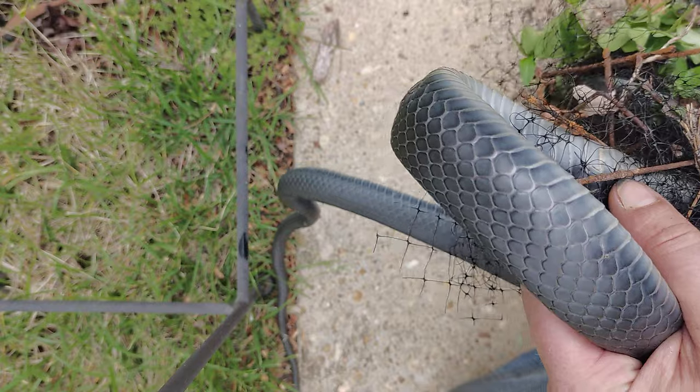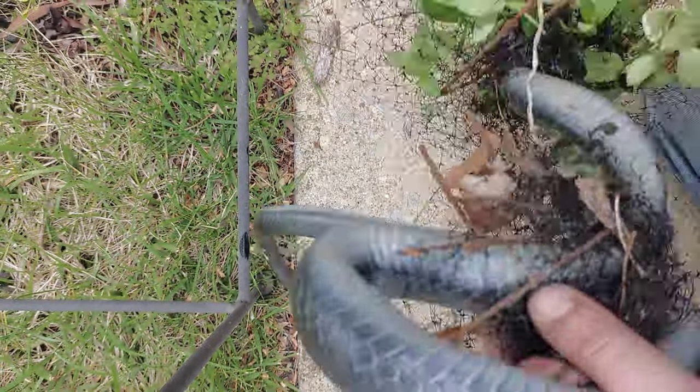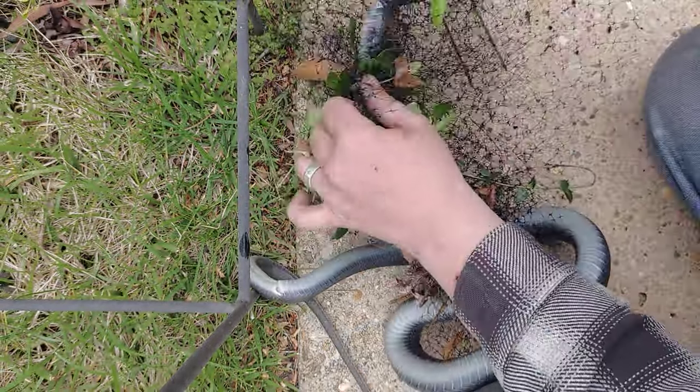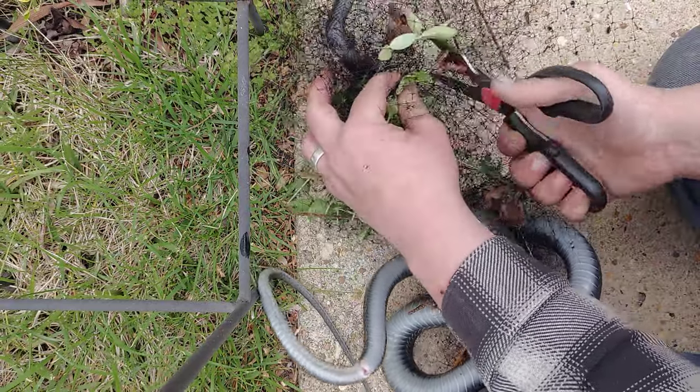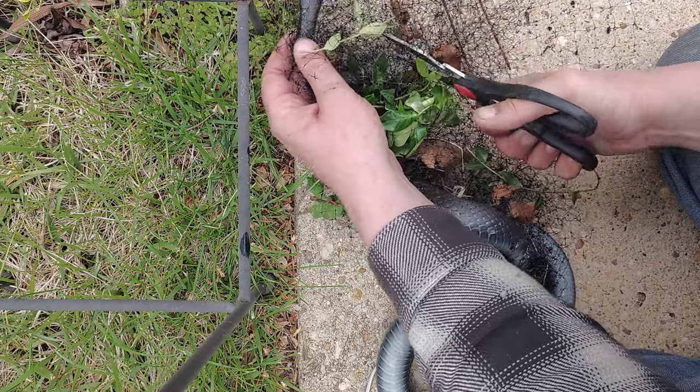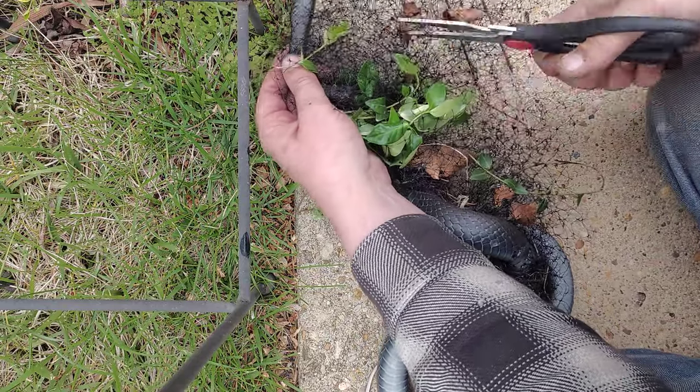This deer netting is so bad it just caught my buttons — I just had to cut myself free. So I'm just going to try and trim as much of it away from the snake as I can.